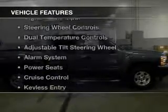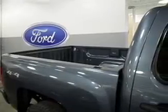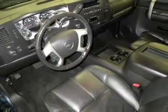The features include Internet connectivity, Sirius XM satellite radio, digital audio input, steering wheel controls, dual temperature controls, an adjustable tilt steering wheel, an alarm system, power seats, cruise control, and keyless entry.